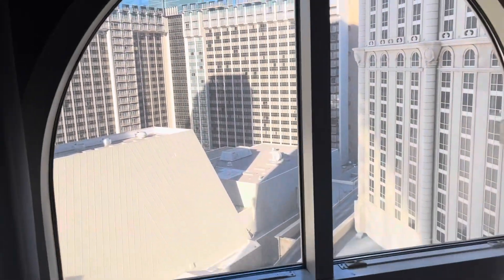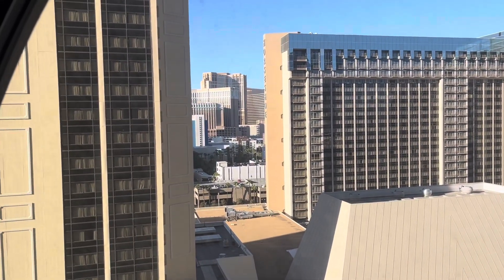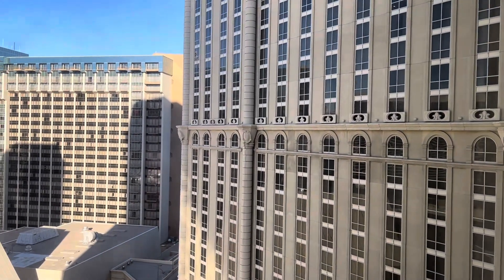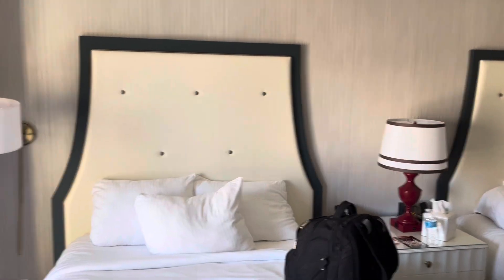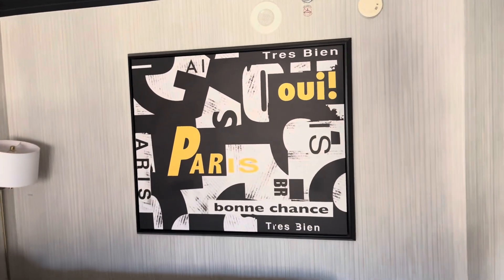And this is the view — you can kind of see the window, the other side of the Paris here. Bed looks nice and comfortable. And there's some artwork on the wall.